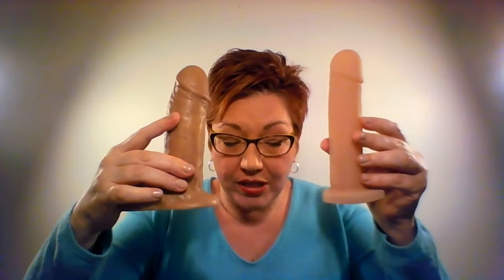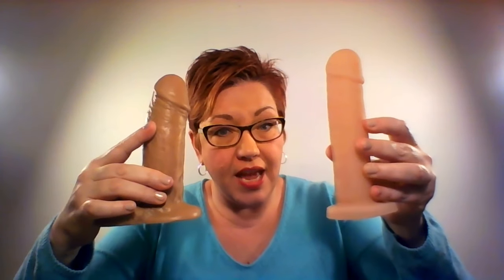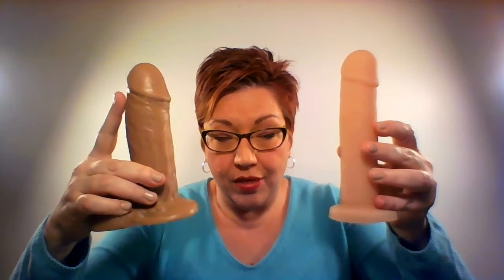If you go back to something like the Allen, they look very different from one another. But the Lone Star actually has more insertable length than the Real Feel Deluxe, while one is wider than the other. This is what you're dealing with when looking at different styles of dildos — it's easy to misinterpret what the actual size is like.